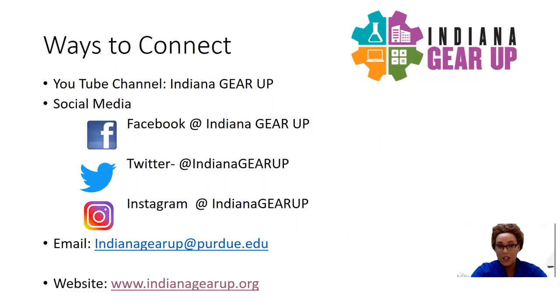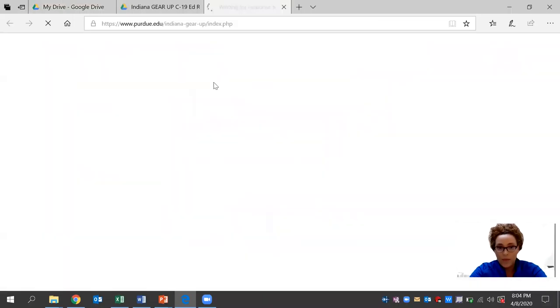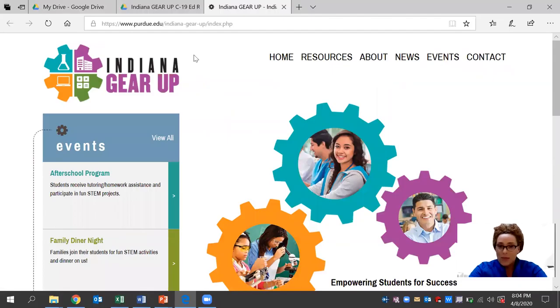You can find us on social media platforms such as Facebook at Indiana Gear Up, Twitter at Indiana Gear Up, as well as Instagram at Indiana Gear Up. You can also reach out to us via email at indianagearup@purdue.edu. We have staff members behind the scenes who are readily available to answer any questions that you may have.